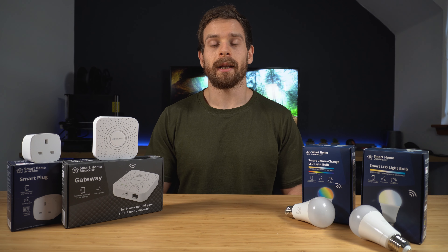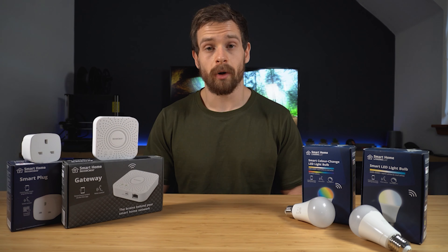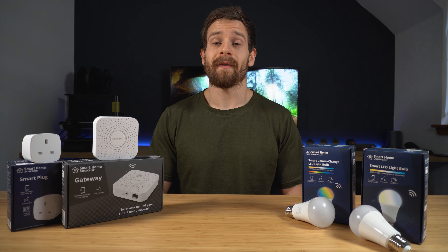European supermarket giant Lidl has recently entered the smart home world by releasing a new range of smart home products — but are they any good? That's what we're going to find out today.